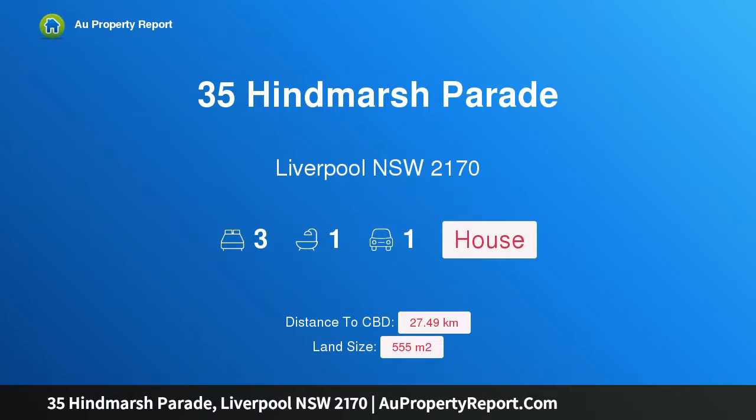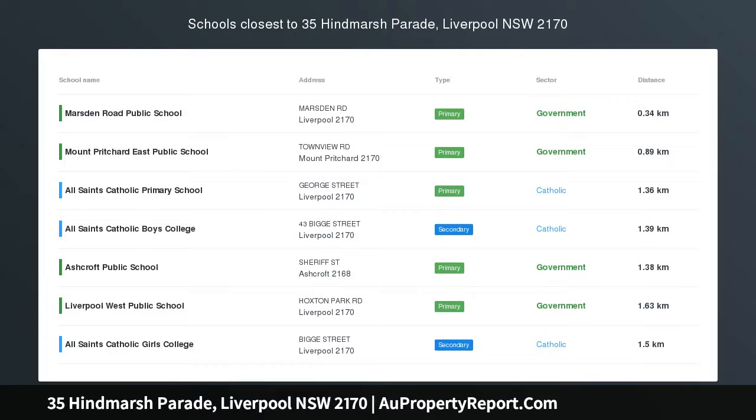Hi, I am glad to introduce property 35 Hindmarsh Parade, Liverpool New South Wales 2170. House for price of unit — why live in a unit when you can live in a house for the same price?